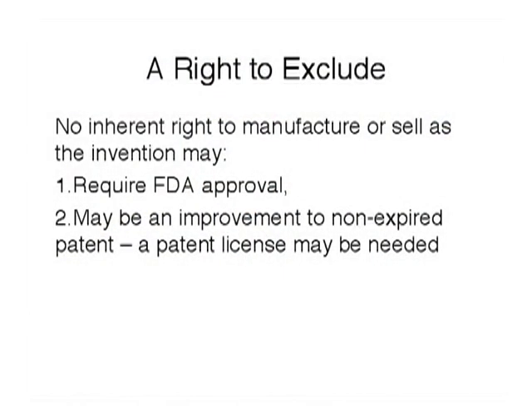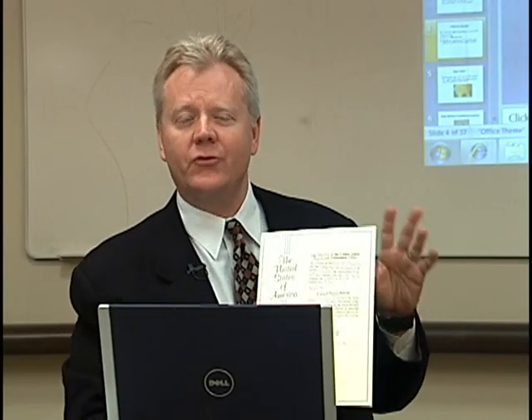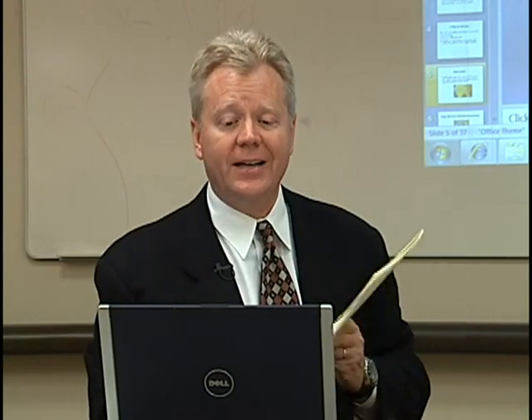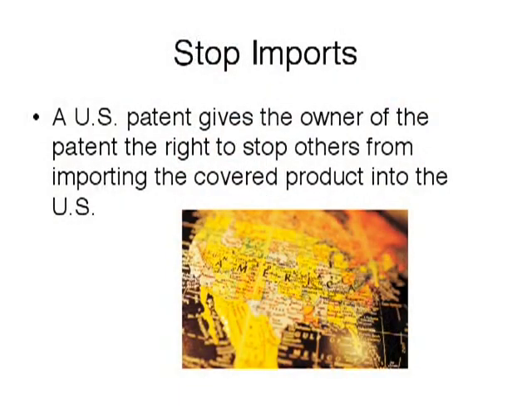So you have this right to exclude others. Sometimes many good patents are for compositions of drugs or new treatments, so you may need FDA approval. Or sometimes a patent is an improvement upon an existing product, and if the existing product is still in its patent, the inventor may need to get a license to practice his invention. Patents in this country are good for 20 years from the filing date, which is in parity with other countries as our patent office tries to be in line with other countries for a more unified system throughout the world. So if your client is lucky enough to have a patent, he or she can stop imports of the covered product into this country.